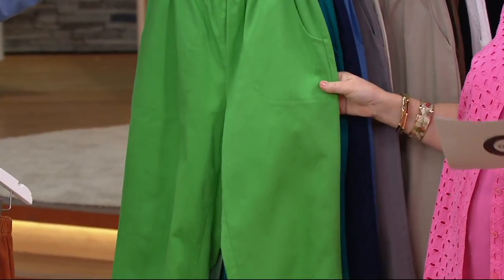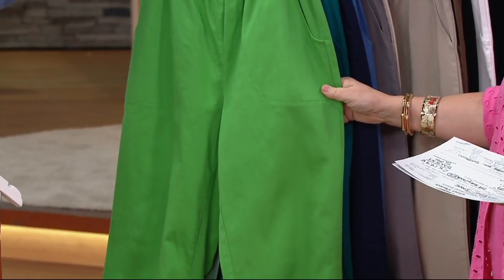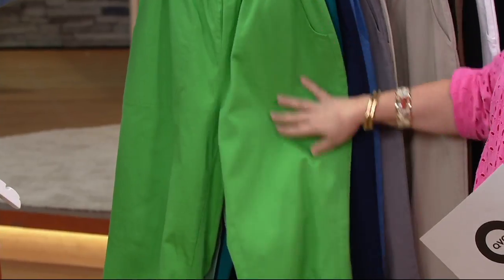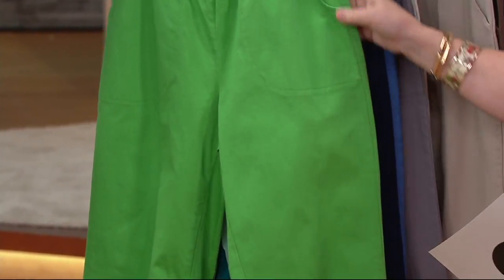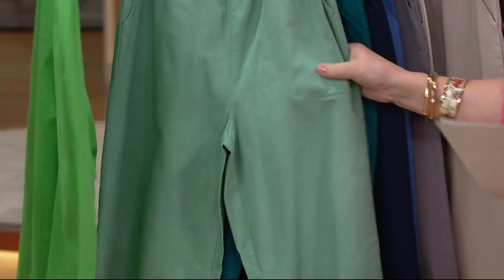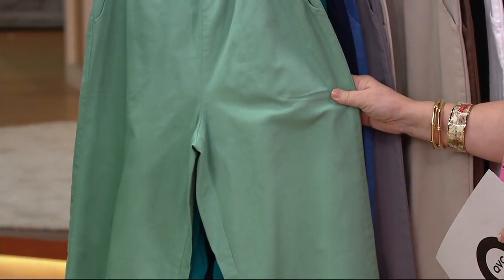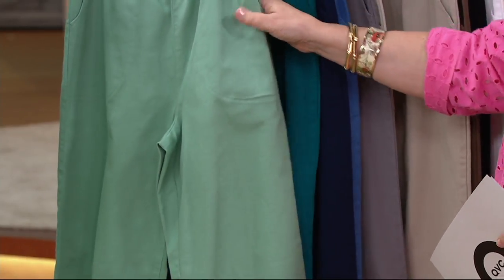Have some fun — wear some stripes on the top or a little print or a great little white t-shirt with these. The next color is mint. Isn't that pretty? I can't believe we still have that in stock. That's a great shade. And if you wear chocolate with it, you'll look like Andy's mint candy.